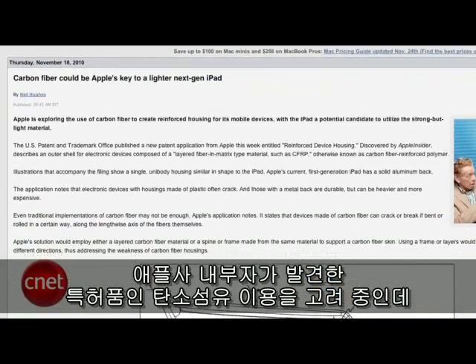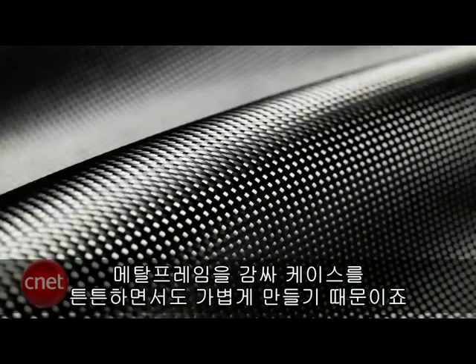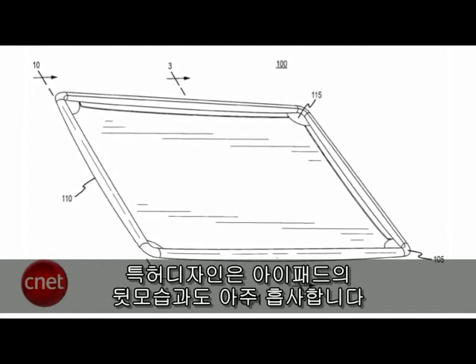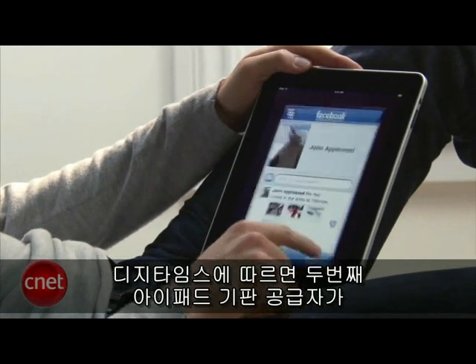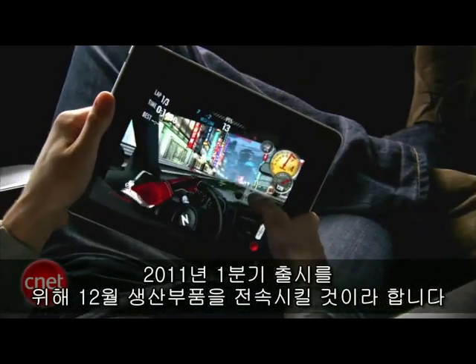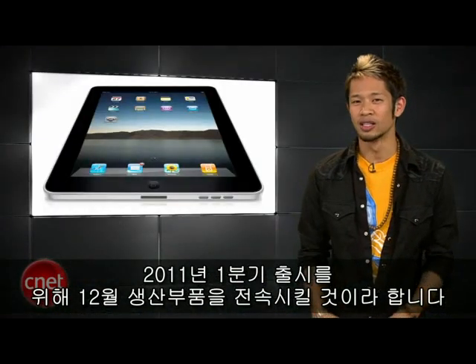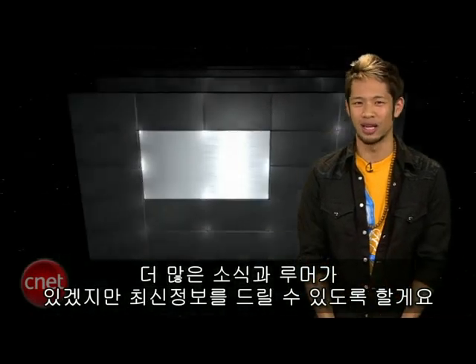We may also see a slimmer and lighter iPad design, because a patent discovered by Apple Insider shows that Apple is exploring the use of carbon fiber wrapped around a metal frame to create a strong but light casing. The patent drawings look just like the backplate of the iPad, so this one looks like it could be happening. DigiTimes is also reporting that circuit board suppliers for the second iPad will ship components for production in December, with a target launch in Q1 2011. It's a safe bet we'll be barraged with more news and rumors, but we'll keep you posted.